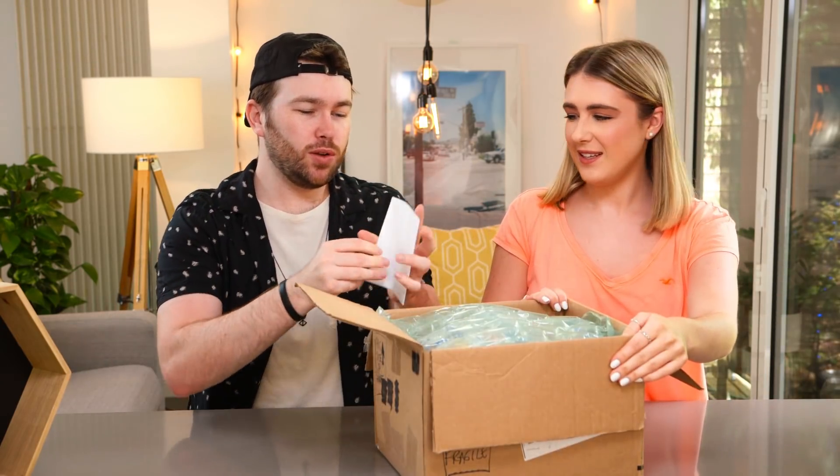Should we have a look? Yeah, let's look into it. Oh, we've got a little note. Do you want to read this out? Hey guys, we recently found your videos on YouTube and love your channel. They're very entertaining, especially the ones where you try snacks from other countries. I guess that's why you're sending us a box.